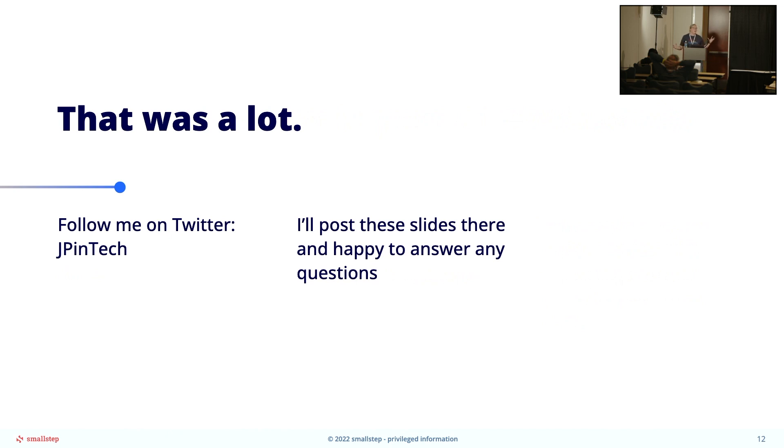Okay, so that was a lot — there is a lot of other stuff in this, but I only had a few minutes. If you want to talk more about it, I love talking about sustainable open source and what makes a project sustainable. There are a lot of nuances even within each of these. I'm JP in Tech on Twitter — feel free to DM me. I'm always up for coffee or virtual coffee, and I'll post these slides along with my speaker notes so you can see a little bit more of the thought process behind all of them.